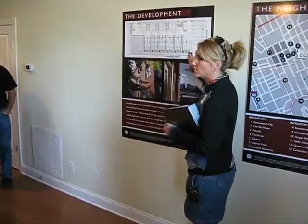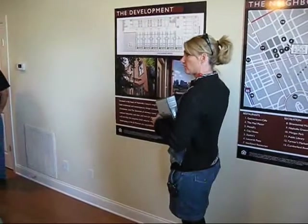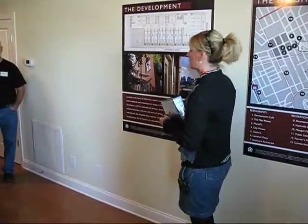We currently have 22 homes that are available for immediate occupancy. There are still some that are under construction, but will be complete in the next 30 to 60 days.